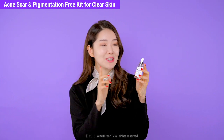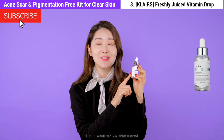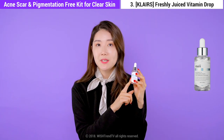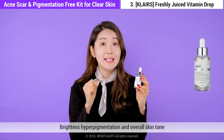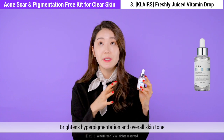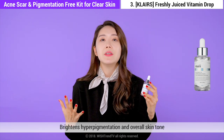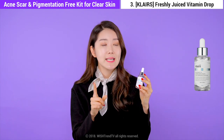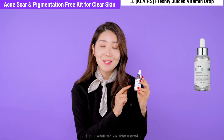Moving on to the next product: Klairs Freshly Juiced Vitamin Drop. This is a very good vitamin C serum that helps to really effectively remove those acne scars and that pigmentation. Overall, after using this product, you will notice that your skin looks so much brighter and just healthier with that glow you always wanted. The best thing is that it's very mild, so all skin types, even sensitive skin types, can use this.